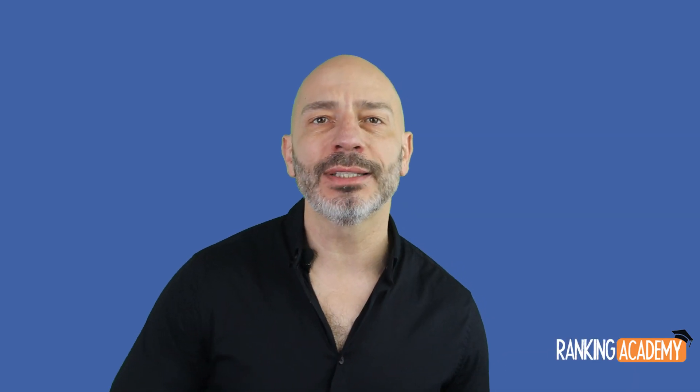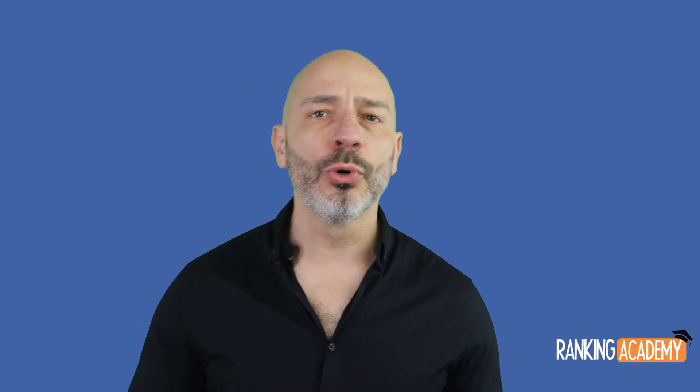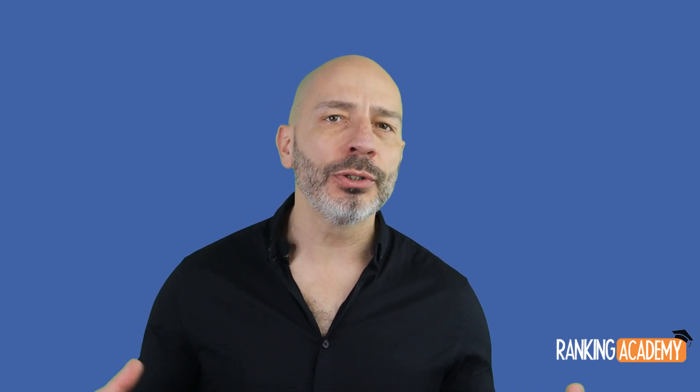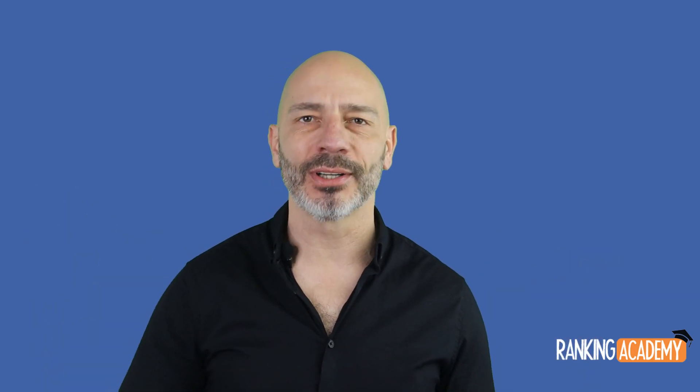That's it for today. Go and check your business listing now and update your information accordingly, so hopefully you can benefit from this feature as soon as possible. Any questions, just post them in the comments below. Until next time, happy marketing.